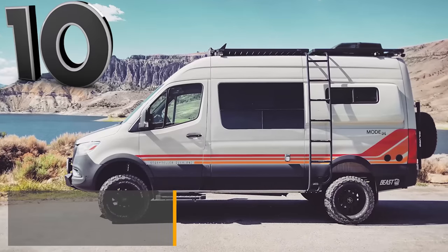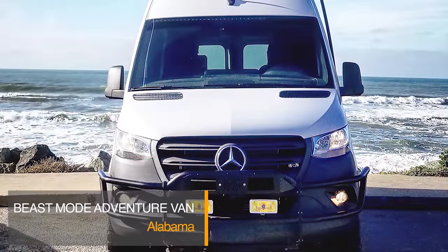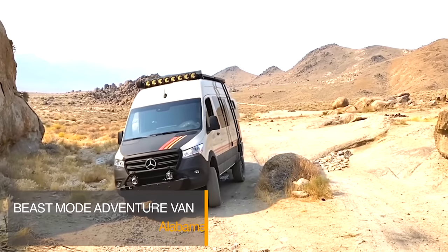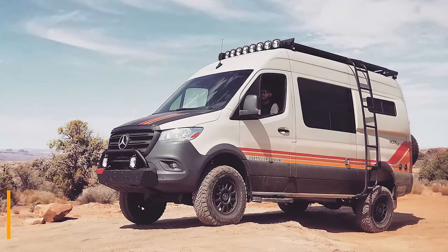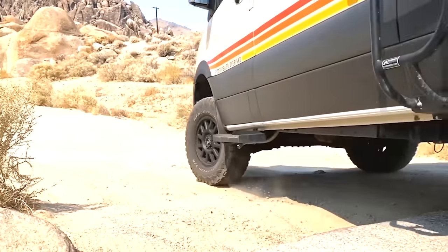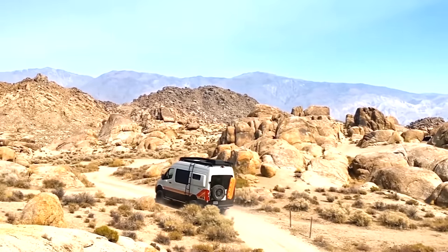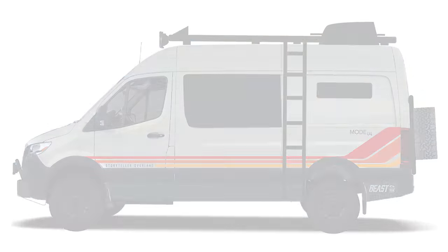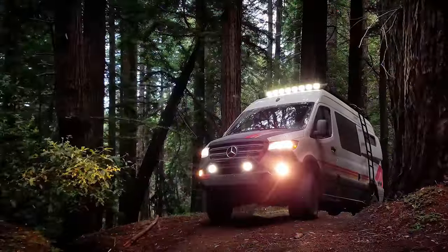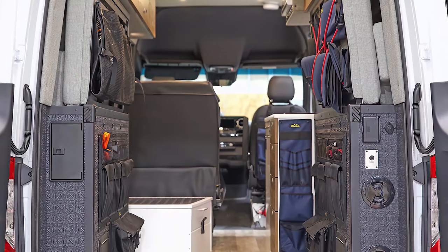The Beast Mode Adventure Van from Storyteller Overland is based on the 2021 Mercedes-Benz Sprinter with a twin-turbocharged V6 engine and four-wheel drive. It is fantastic for going off-grid and having an adventure with your family or friends. With Black Rhino Havasu rims on all-terrain tires, it enables you to tackle any path. It has a ladder to help you access the roof rack, a Tenzing bull bar, a full-size spare on the rear door, and a full suite of KC LED lights. You will not miss anything when you travel in the Beast Mode Adventure Van.